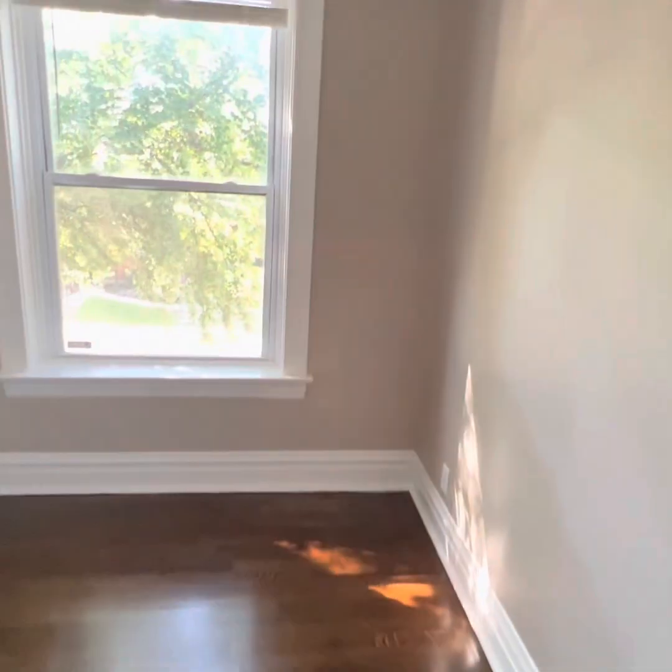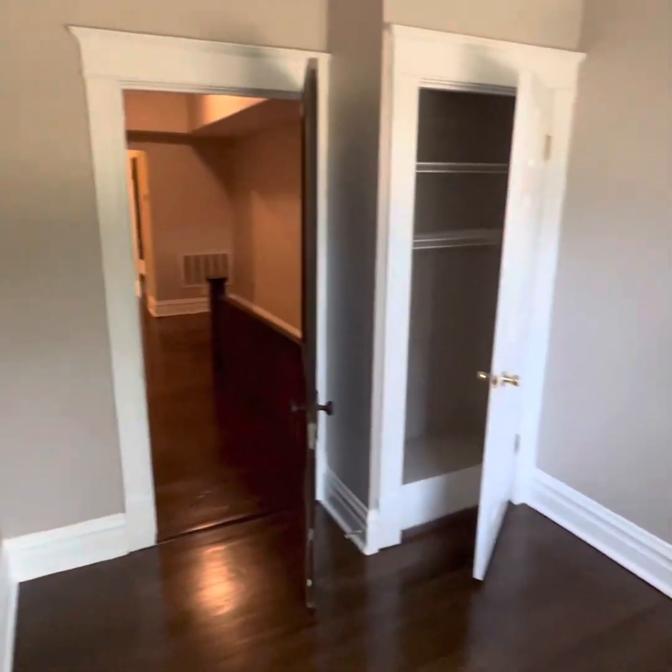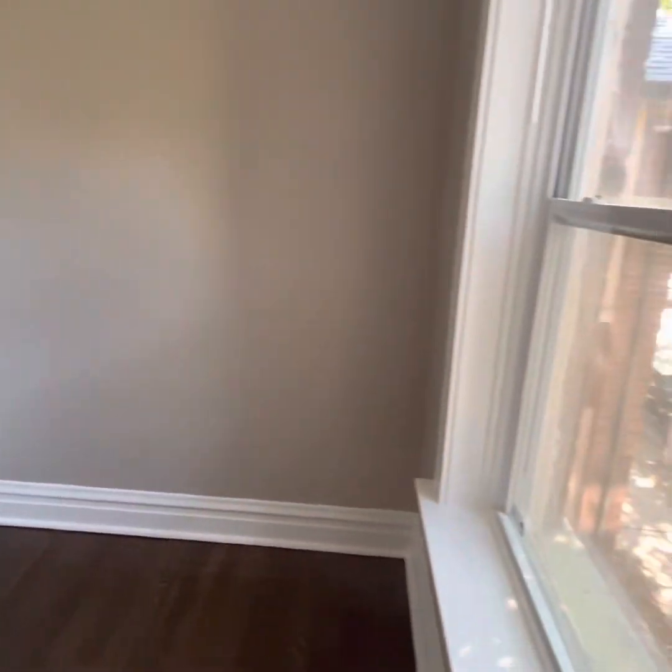Right off the bat, you got a nice little office. Street views — maybe it's your pet bedroom. Nice little closet for all their clothes. Nice.